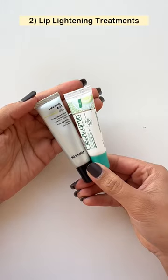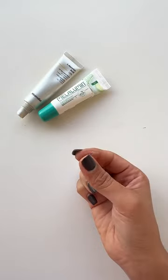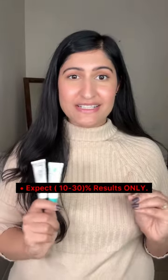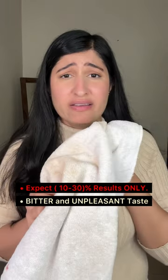You can also try lip lightening treatments, which are nothing but conventional lip balms with lightening ingredients. However, expect only 10 to 30 percent results. Generally these have a bitter and unpleasant taste, so you can't wear them for long.